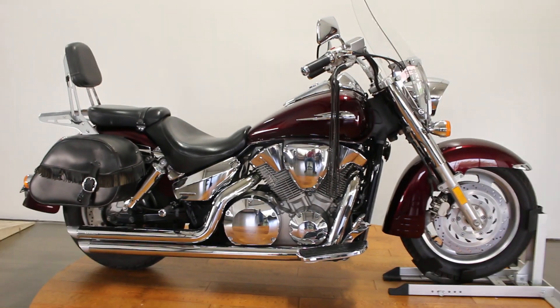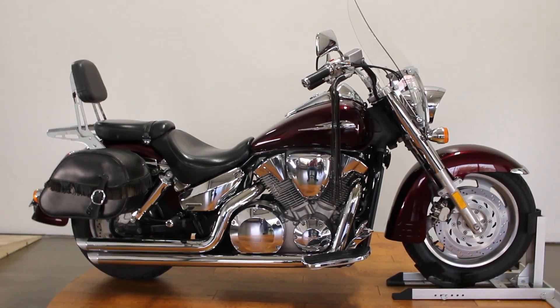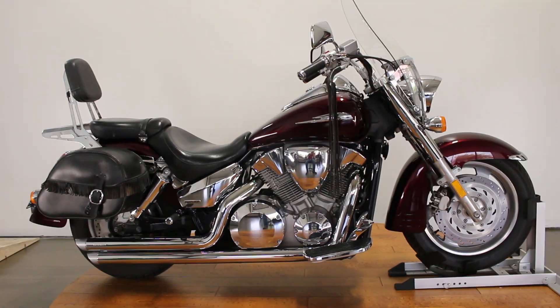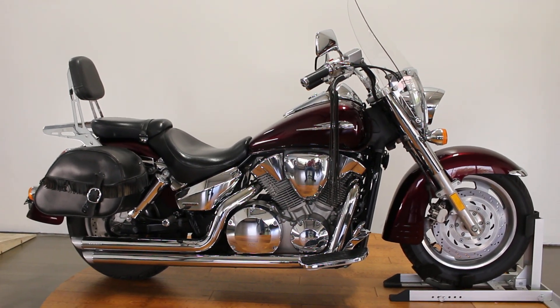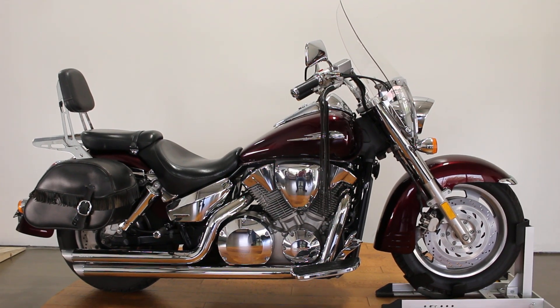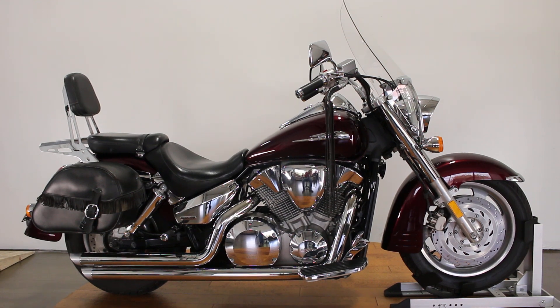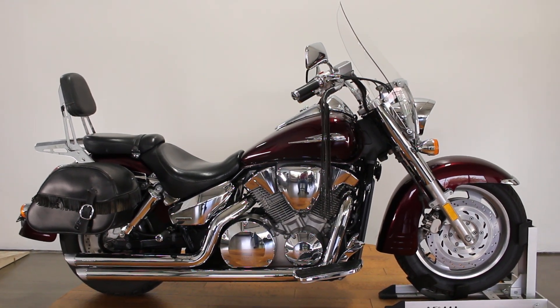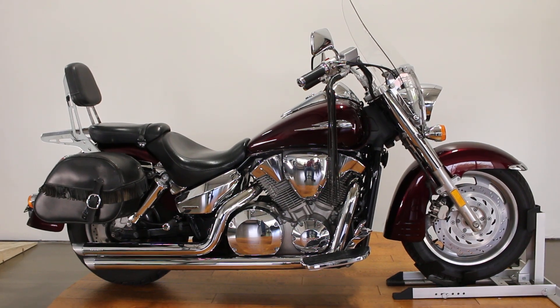Really good looking 2007 Honda VTX 1300. If you want something that you can tour on but also ride around town, this is the perfect bike. Plenty of power to do everything that you want — super nimble, really reliable, great bike. Let us know if this is something you're interested in. Make sure to check out the test drive video as well as our website SRKcycles.com, and hit that subscribe button. Thanks a ton for watching.